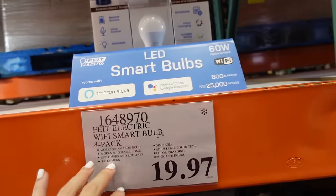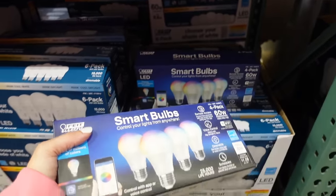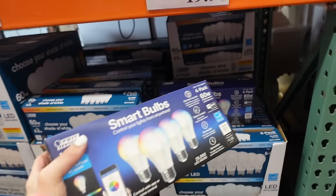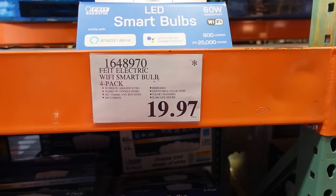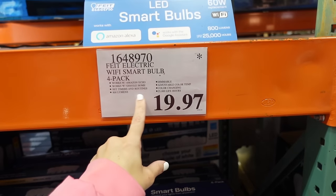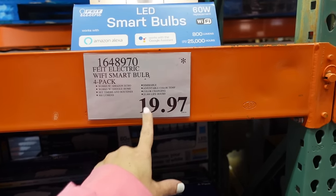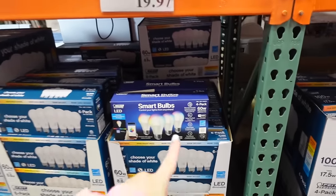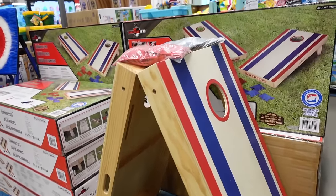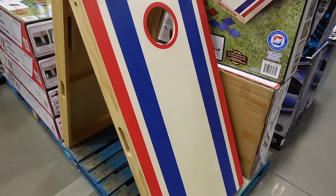Smart bulbs spotted for the first time — only two left, so they were a hot item. $19.97 for a four-pack, works with Amazon Echo and Google Home, set timers, 800 lumens, dimmable, color changing, 25,000 life hours.